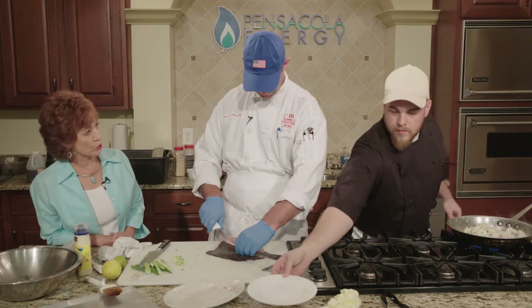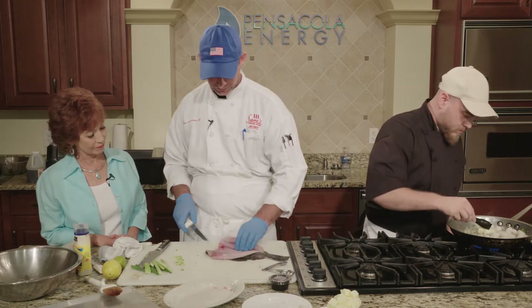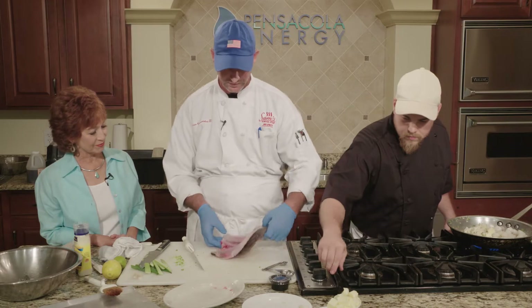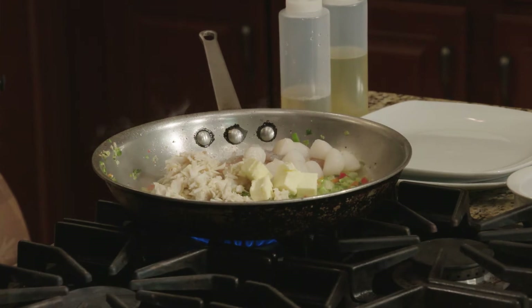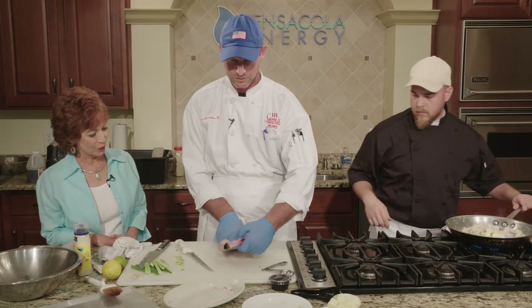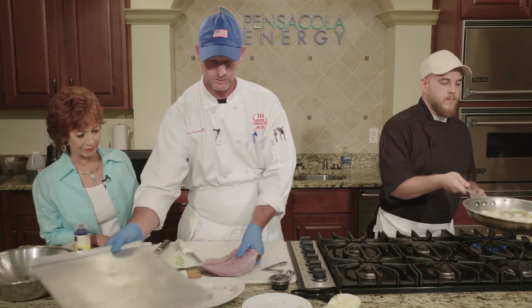We're just trying to soften up the vegetables a little bit, and we're going to cook the shrimp, scallops, and crab meat about halfway because it's going to continue to cook once we put it in the oven. We're just really trying to bring out the flavors of everything right now. Look how nice — that will be ready for the stuffing in just a few minutes.